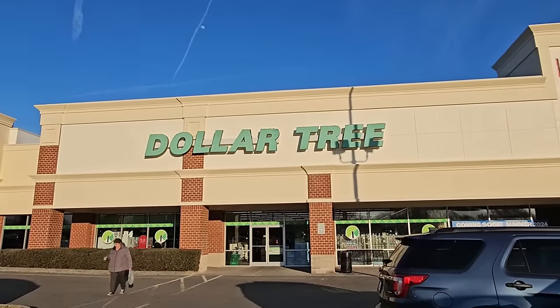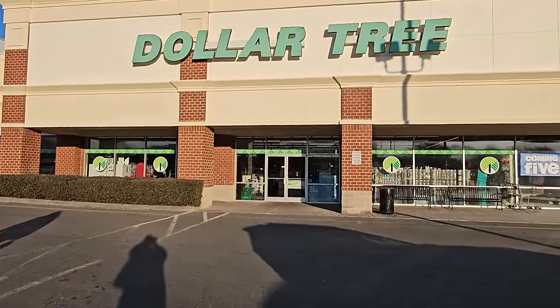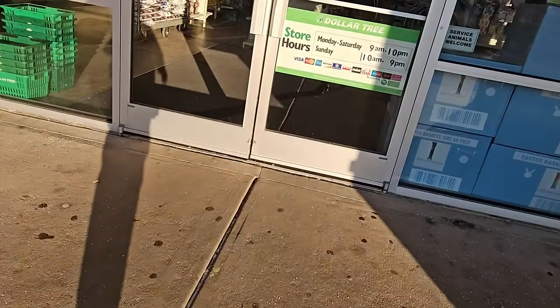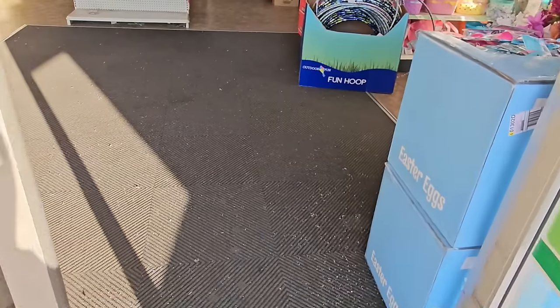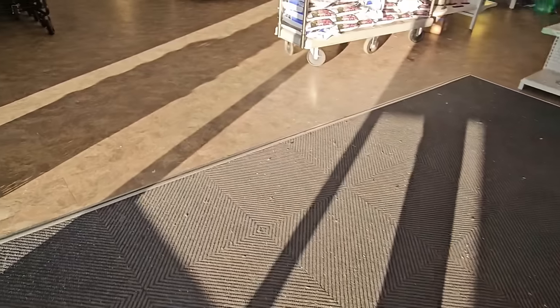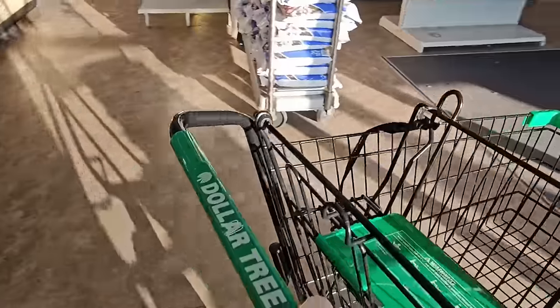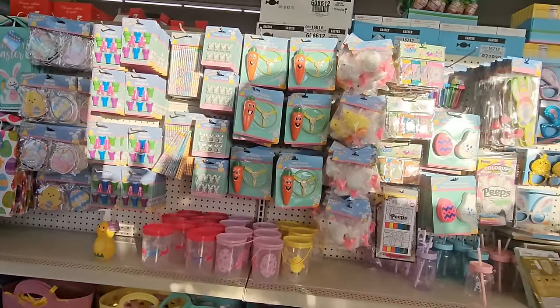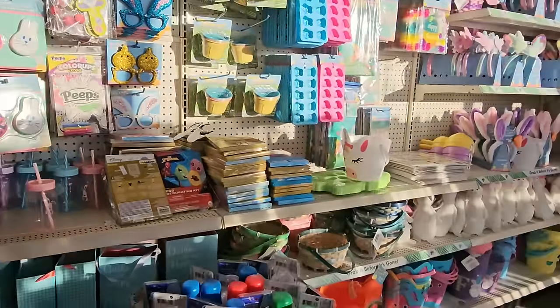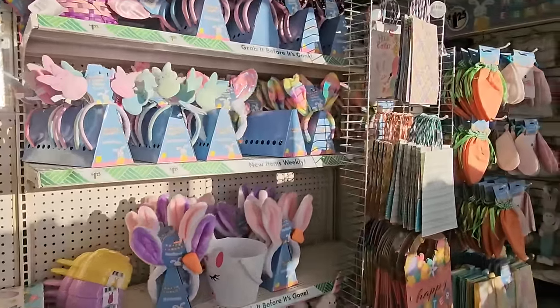Well, howdy, y'all. We've been gone all weekend, but I'm back, and we're gonna go to my local Dollar Tree to see what's going on. I can tell just by walking up to the door that they've got Easter going on and they've changed things around. Wow, looks all cleaned up. It's quiet in here today. They have all of their Easter stuff out — things we've already seen, but it's nice to see here in my local store.